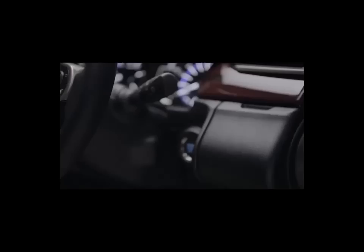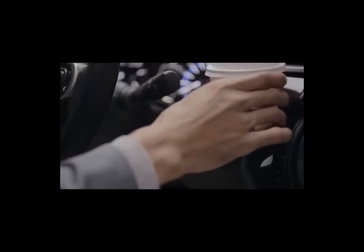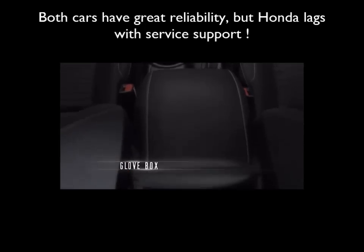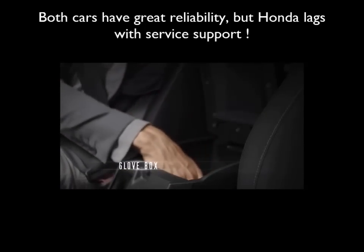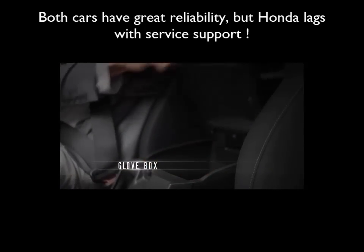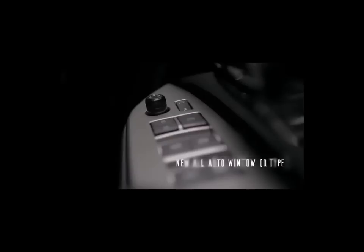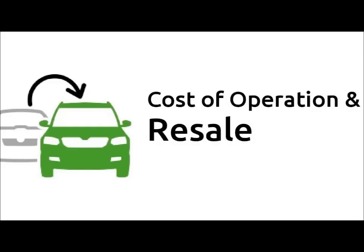Reliability and After-Sales Service. Both Toyota and Honda are well known for the bulletproof reliability of their vehicles. However, Honda lags far behind Toyota in terms of service support in India. Toyota's well-equipped service stations with expertly trained staff are leagues ahead of Honda's complacent dealerships.